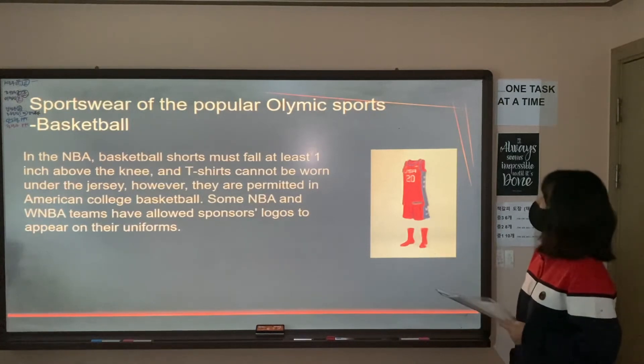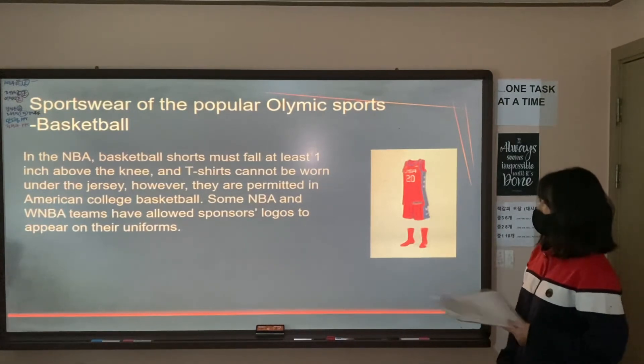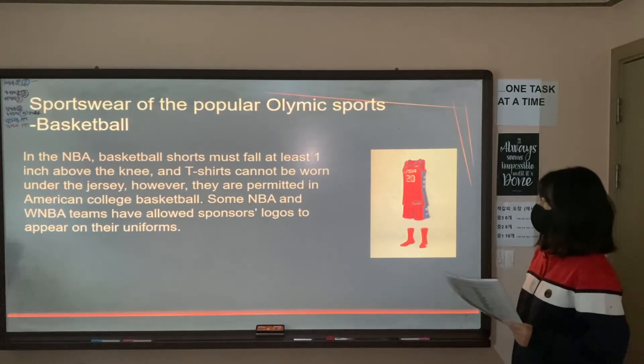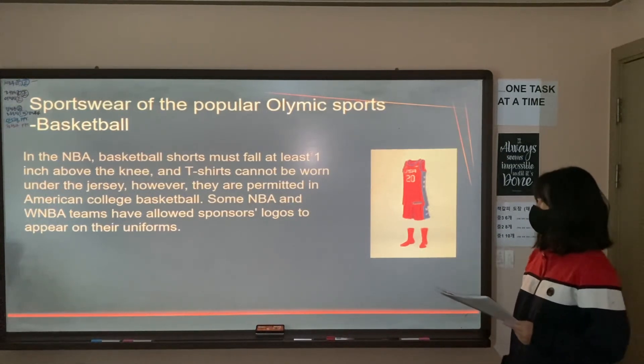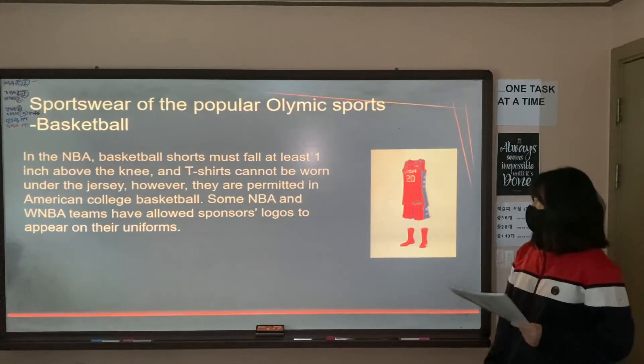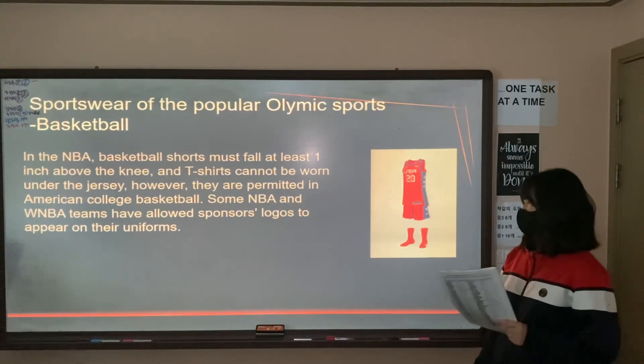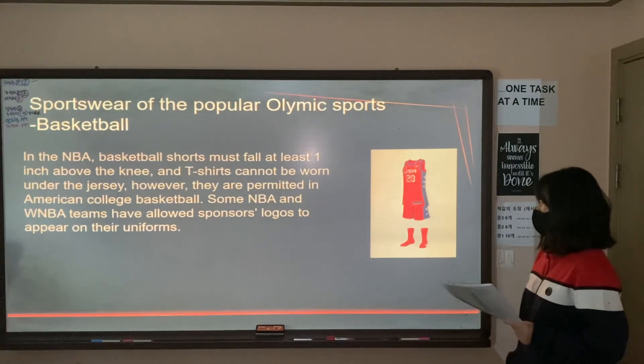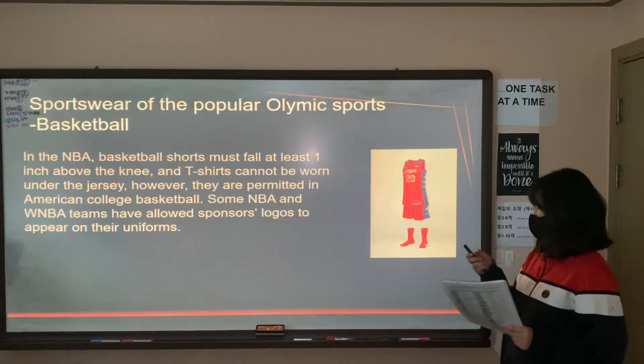Lastly, in basketball, in the NBA, basketball shorts must fall at least one inch above the knee, and t-shirts cannot be worn under the jersey. However, they are permitted in American college basketball. Some NBA and WNBA teams have also allowed sponsors' logos to appear on their uniforms.